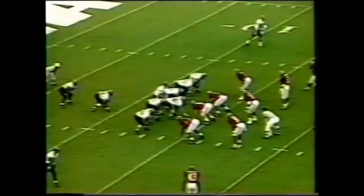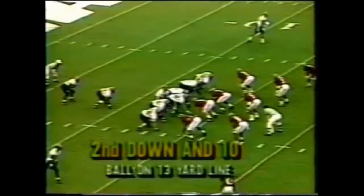The touchdown run looks like Gale Sayers. Sherman Williams with a great run. South Carolina still looking for their very first down in this game.